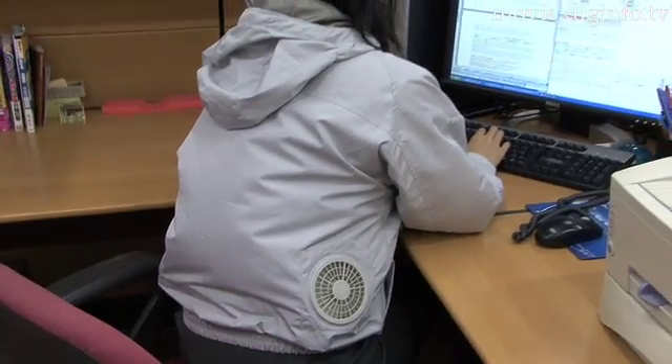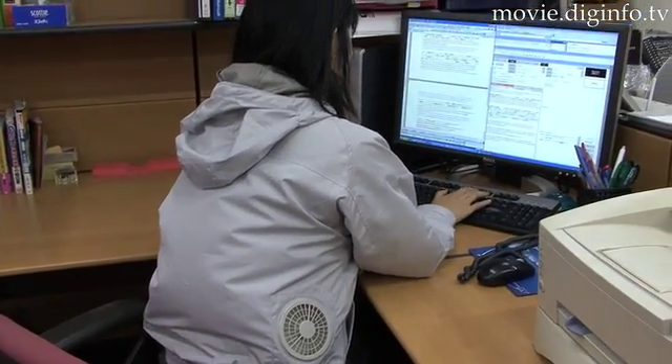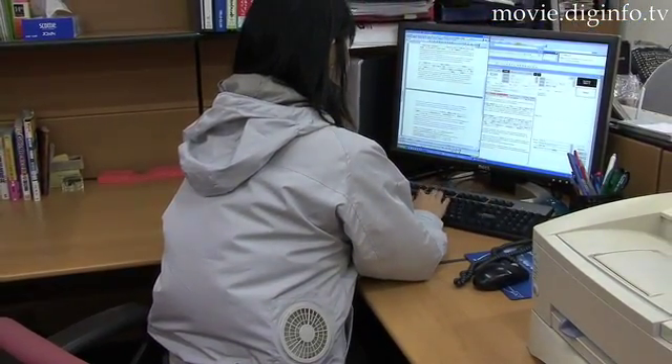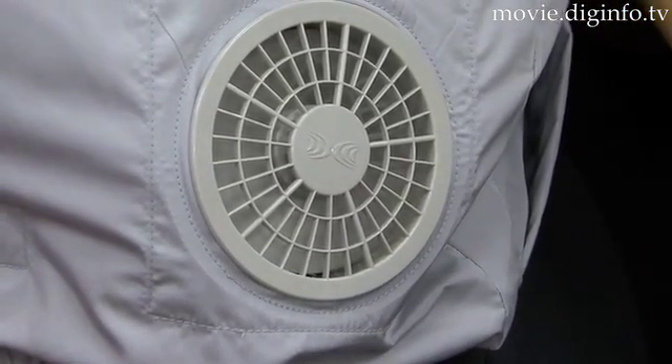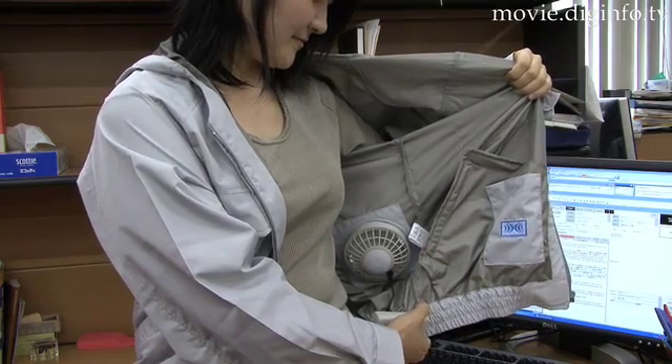Kuchofuku Inc., which develops and sells air-conditioned clothing equipped with a direct cooling system based on the physiological cooling theory, has started selling its new line of air-conditioned clothes for outdoor work.